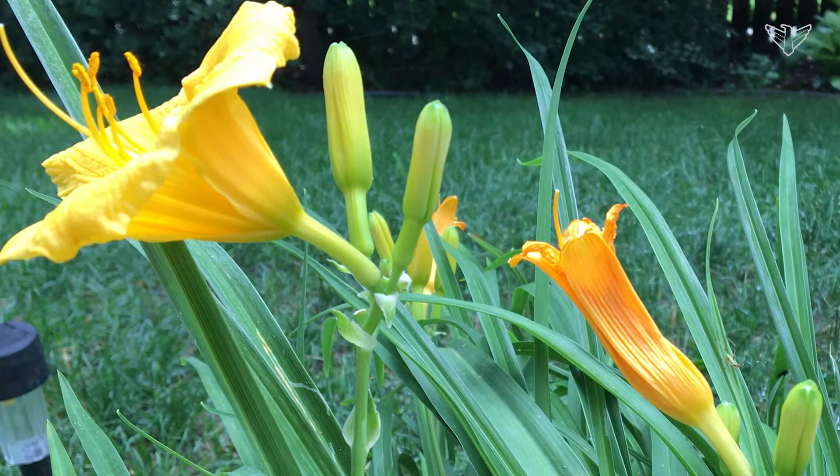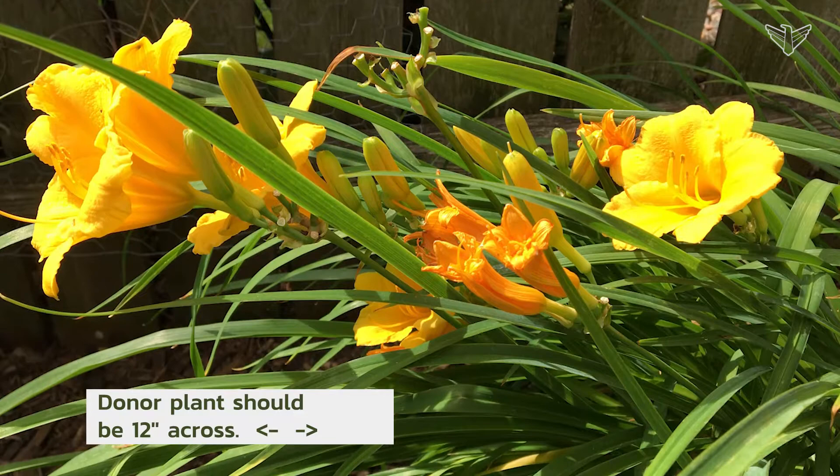If you see them at your parents' house and you'd like to share them, the best time is going to be in the spring or the fall, where you can just go and take a section of the plant — but make sure that plant is big enough. A 12-inch diameter plant would probably be the best, and you just take a quarter of that off, remove it, and make sure you plant it at the same depth.